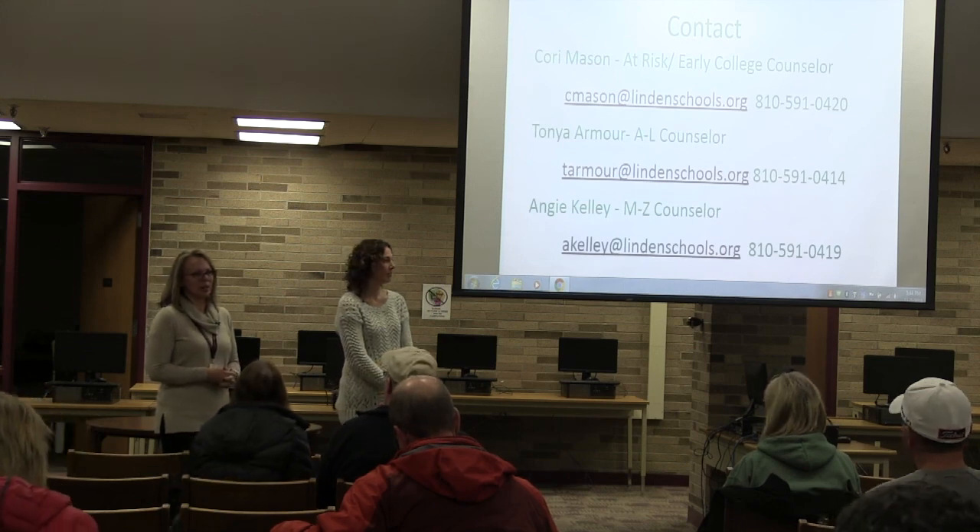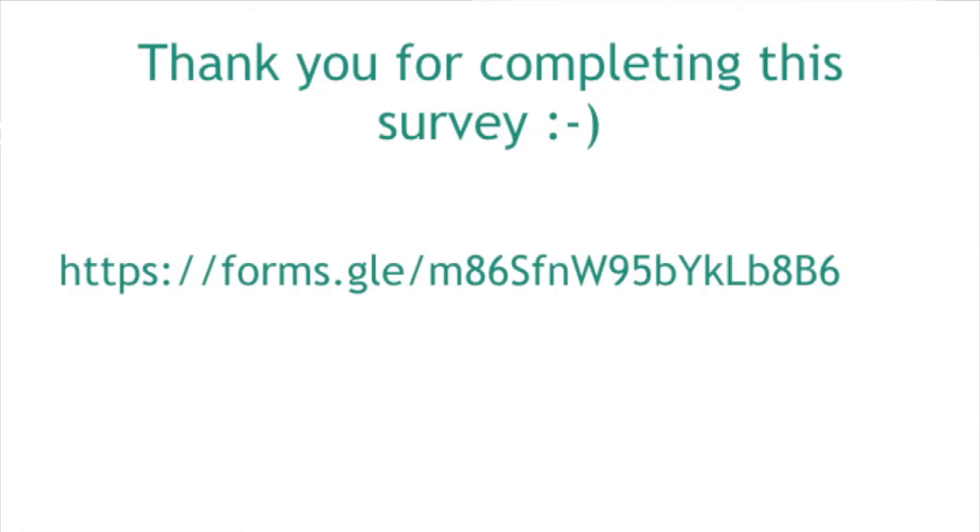We appreciate your time. We sent a quick email — we have a short survey just to see if there's more information you need. You can copy and paste the link into a browser, or take a picture and type it in later. It should only take two or three minutes to fill out.